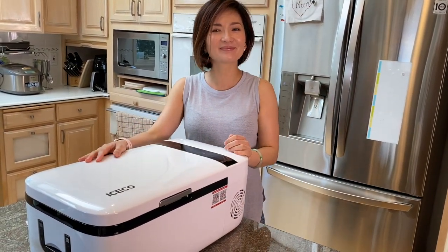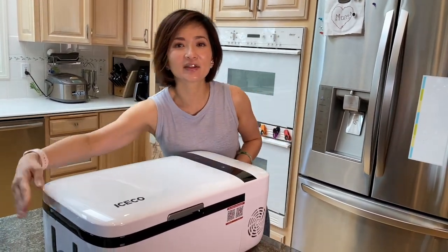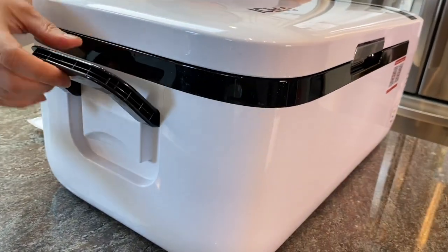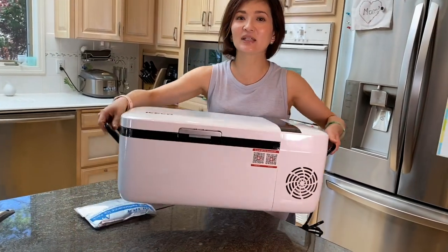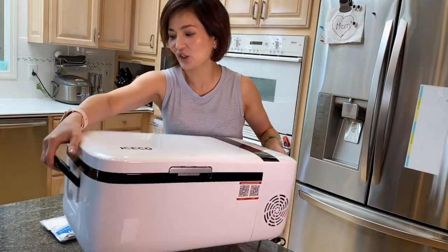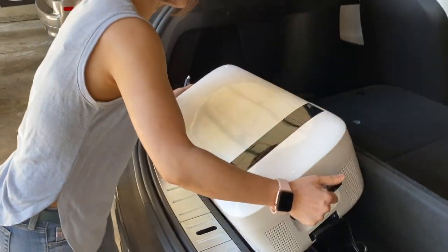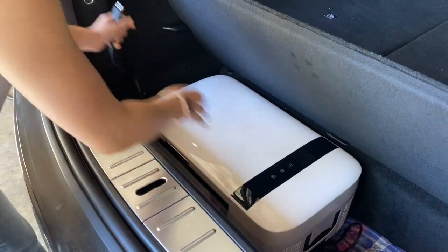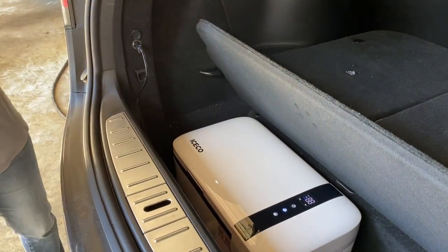There's also a hidden handle — you won't notice it at first, but when you need it, it's there, making it easy to carry to the car. This fridge fits in our Tesla Model X in the hidden compartment in the back — the one you flip up — and it fits perfectly underneath.